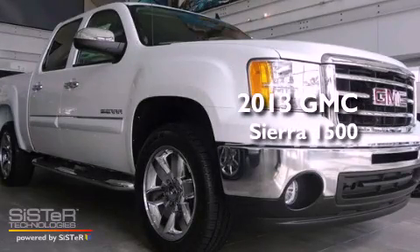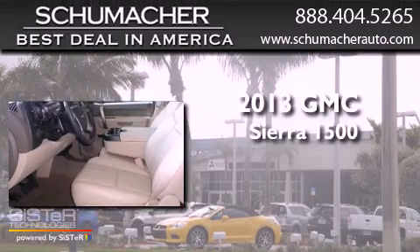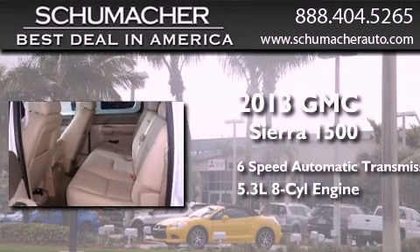This is a brand new 2013 GMC Sierra 1500. This truck has a 6-speed automatic transmission and a 5.3-liter V8.